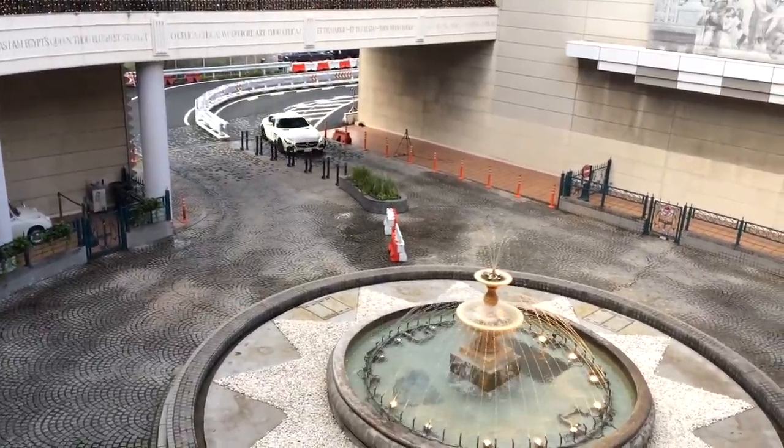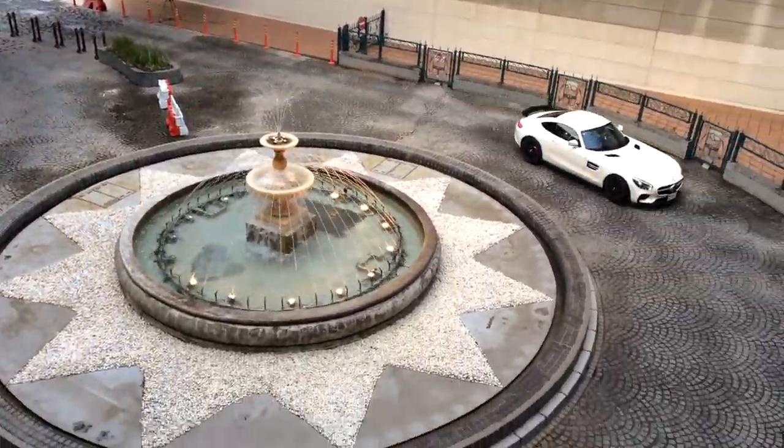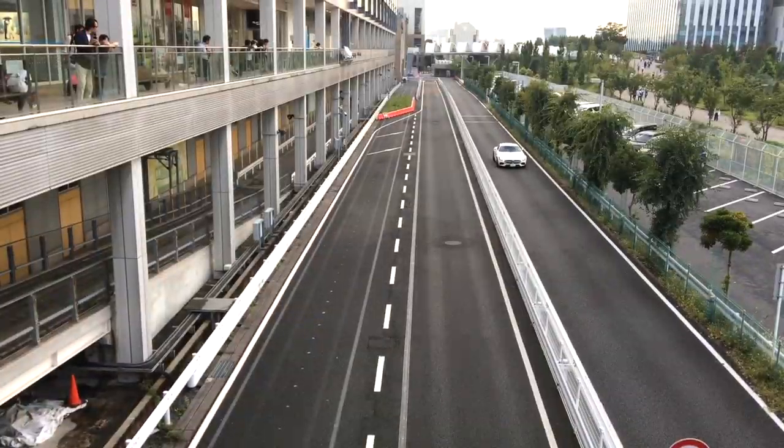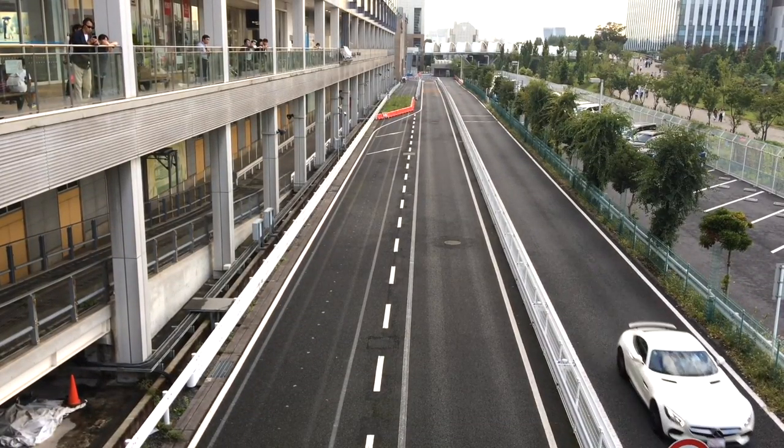So should you ever be in Tokyo for a couple of days, go to Odaiba and pay this Toyota museum — including the test track — a visit. It's really worth it.